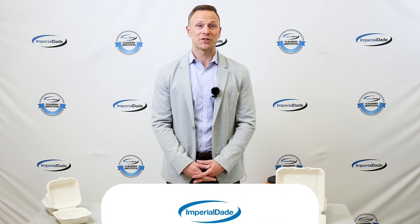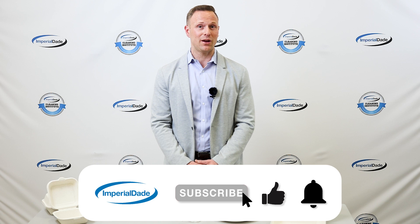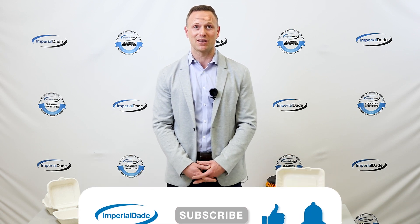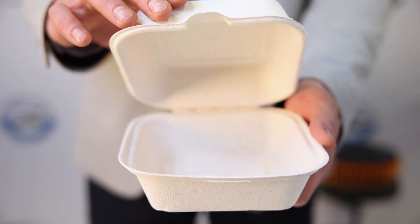Today, environmental concerns are at the forefront of many business operations. For the food service industry, it's particularly important that businesses have environmentally friendly packaging options to offer their customers. But with terms like commercial compostability and biodegradability being thrown around, it can be confusing to navigate through the eco-friendly packaging space. In this video, we're going to break down two of the most popularly used materials for eco-friendly containers. Let's take a look at both compostable and biodegradable food packaging.